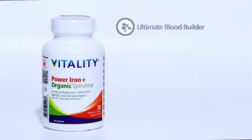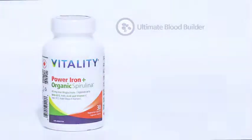Power Iron is your ultimate blood builder. It has the highest level of iron in a natural health supplement with a therapeutic dose of 45 milligrams of Iron Bisglycinate. It helps build your blood and deliver oxygen throughout your body. Iron Bisglycinate is so well absorbed, it's gentle on the stomach, non-irritating and non-constipating.